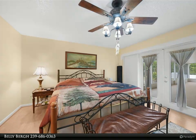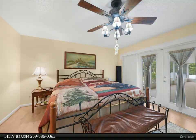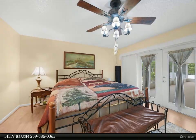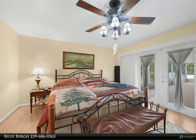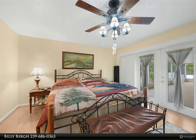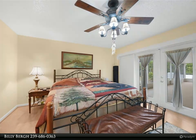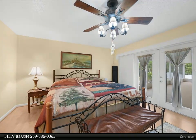Inside, the 1,596 square foot floor plan is bright, inviting, and thoughtfully designed for both privacy and functionality. Enter through the foyer into a spacious living room adorned with chair rail accents and ample natural light. Adjacent is the dining room with convenient access to the lanai, perfect for hosting and relaxing.